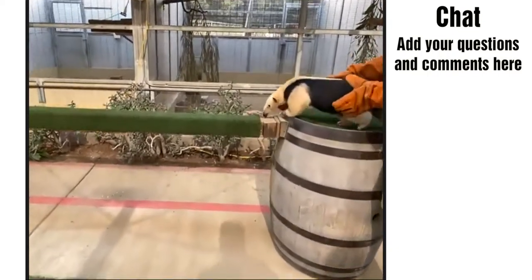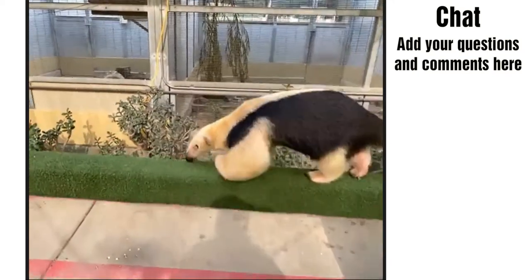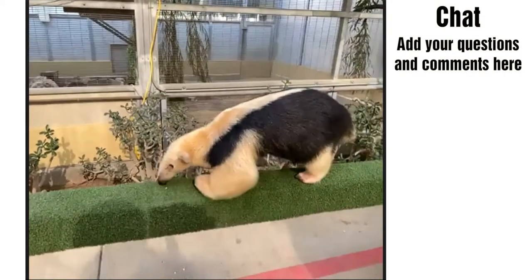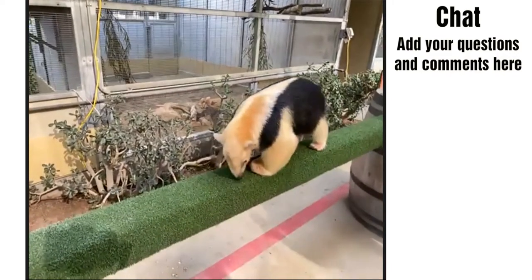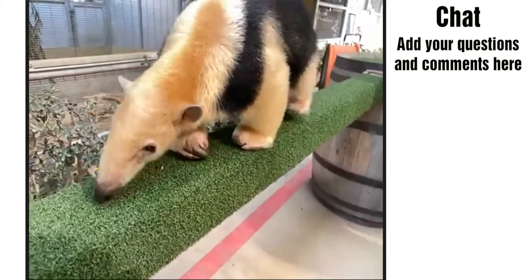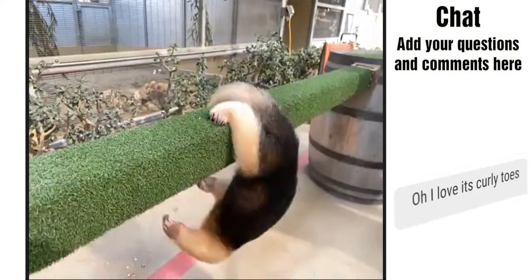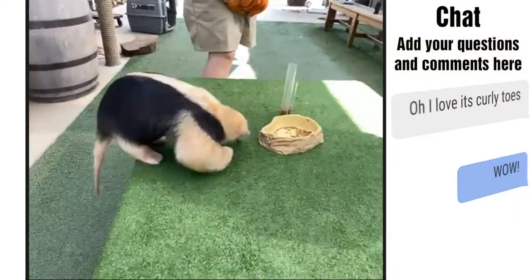Some of you were right on — this is called a lesser anteater, or a tamandua. It's called a lesser anteater because the more common ones we see are those giant anteaters — gray, really big. We have one at the Santa Barbara Zoo. This is that smaller cousin: a southern lesser anteater, a tamandua.